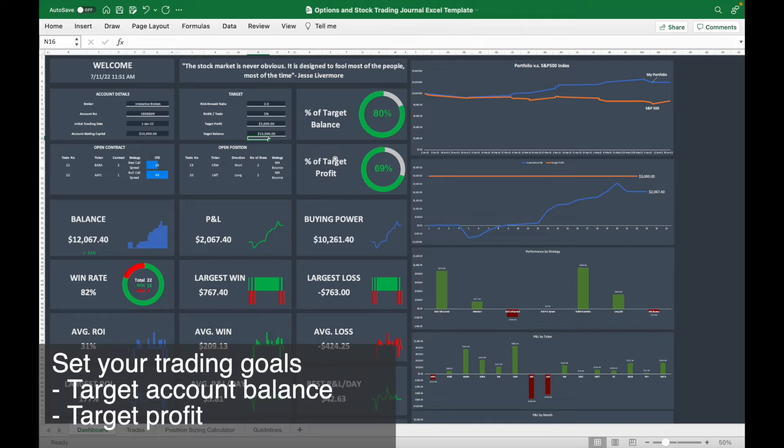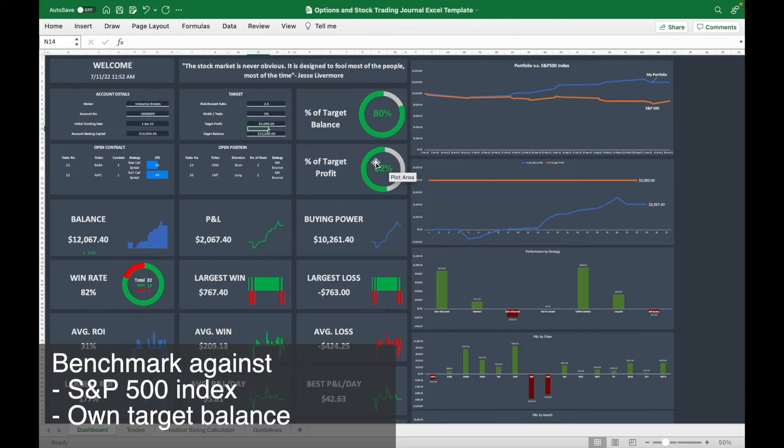Another target you can set is your target profit — how much profit you want to make from this trading account. For example, if you set $4,000 as your target profit, it will show you how much progress you have made toward reaching that target.